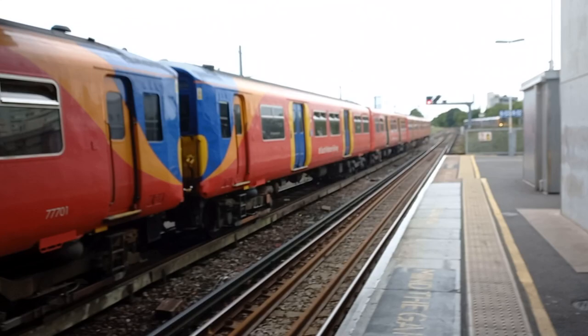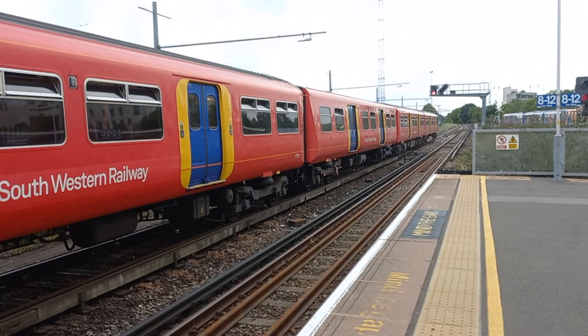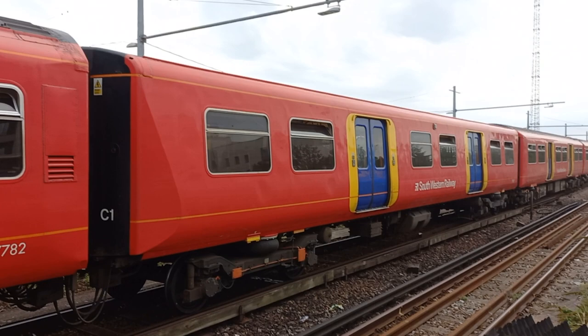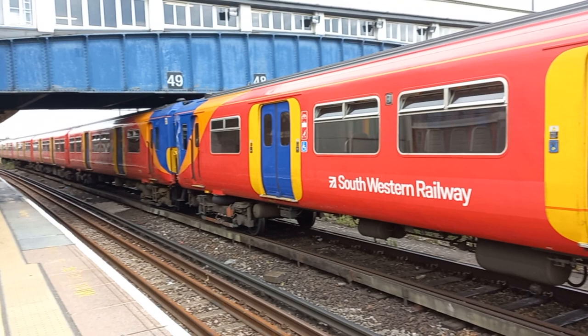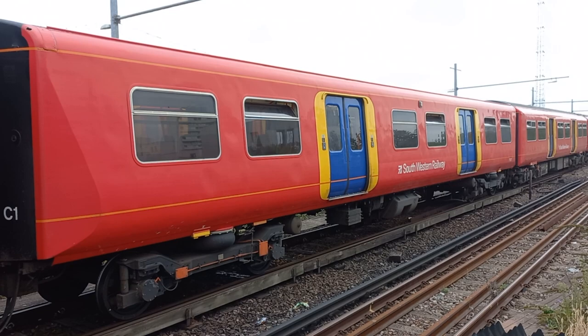Now the Class 455s are quite unique units. They're Class 455s which were built in 1984. There's something interesting about these Class 455s — they contain a trailer carriage which was originally used in the Class 508 units. This is the ex-Class 508 trailer car, and as you can see it's different from all the standard Class 455 cars because it has different windows and a lower roof line.